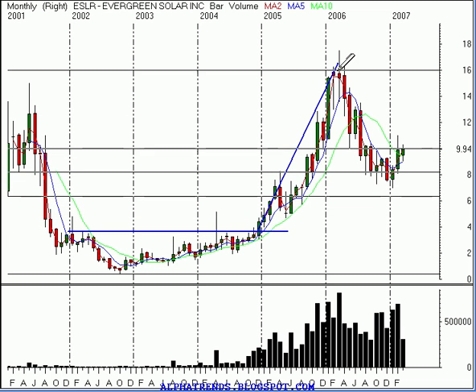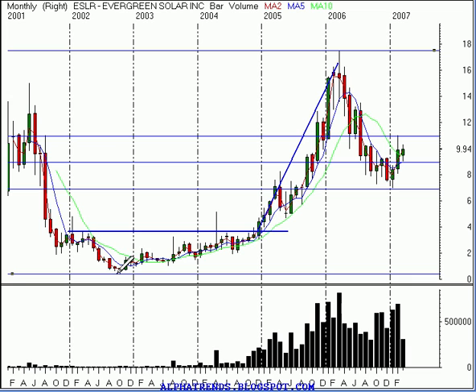The interesting thing is if you take the entire range of this move from the lows in 2002 down near $0.45 up to the highs right up here at about $17.50, you'll see that it pulled back and retraced almost exactly a two-thirds retracement of that move — the 0.618 level.